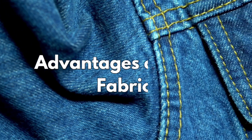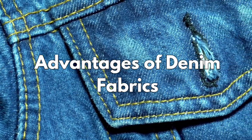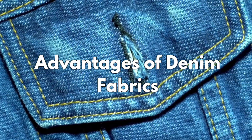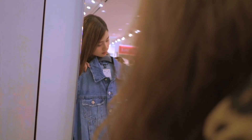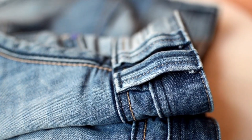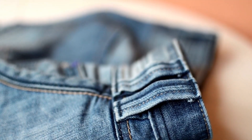Advantages of denim fabrics: denim fabrics have several advantages. Their durability ensures longevity, making them suitable for everyday wear. The versatility of denim allows it to transition seamlessly from casual to semi-formal settings. It's also a breathable fabric, making it comfortable for various seasons.